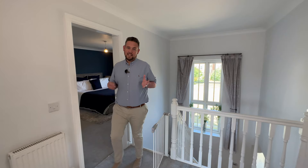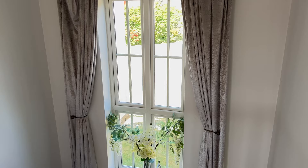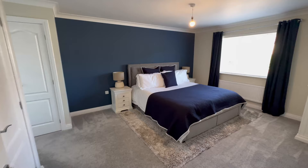Onto our first floor landing. The first thing you'll notice is how naturally light it is, thanks to that huge window at the front. Natural light streaming through. We've got four really good size doubles on this floor, plus a family bathroom. Let's go into the master bedroom first.